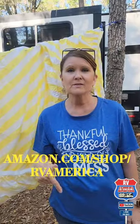Just thought I would share. I'll put the address on the screen and down below in the comments to our Amazon store. You can find it there.